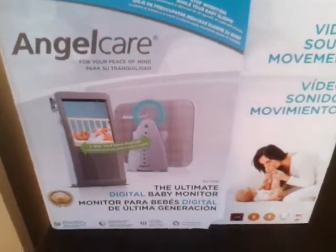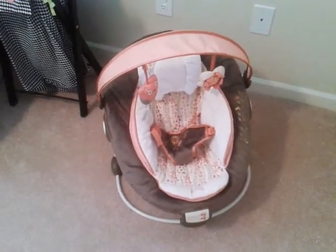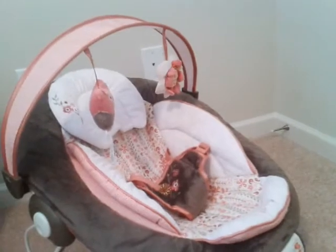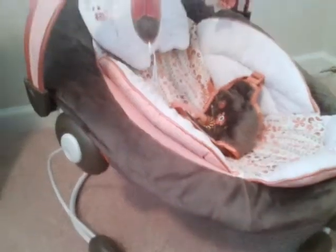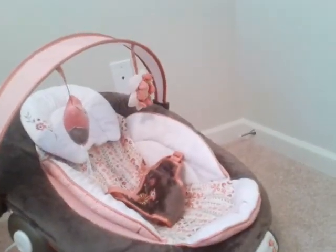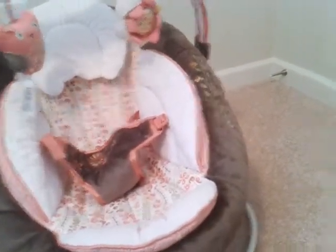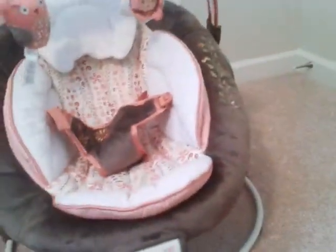Then we have this little thing — I know it looks very sweet and innocent but it took me two hours to put together. I'm not that good at following directions even with pictures, so I had it upside down and had to take this piece literally all the way apart, screws and all. I was late for work trying to put this together, but this is a little vibrating seat she can sit in. I'm also going to get her a swing — that's one thing I haven't gotten yet.